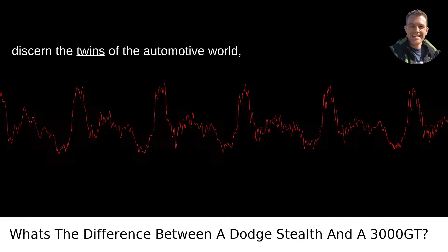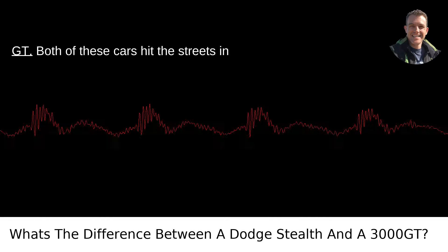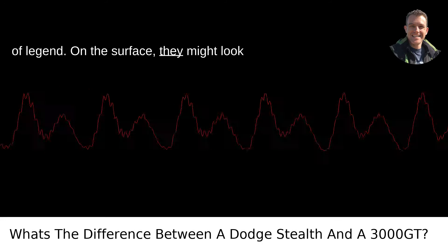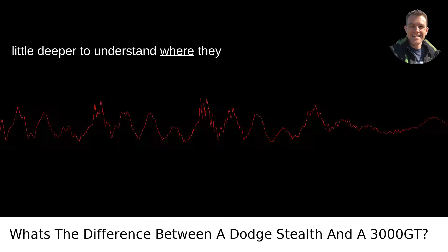The age-old question of trying to discern the twins of the automotive world — the Dodge Stealth and the Mitsubishi 3000 GT. Both of these cars hit the streets in the early 90s and quickly became the stuff of legend. On the surface, they might look like two peas in a pod, but let's dive a little deeper to understand where they diverge.